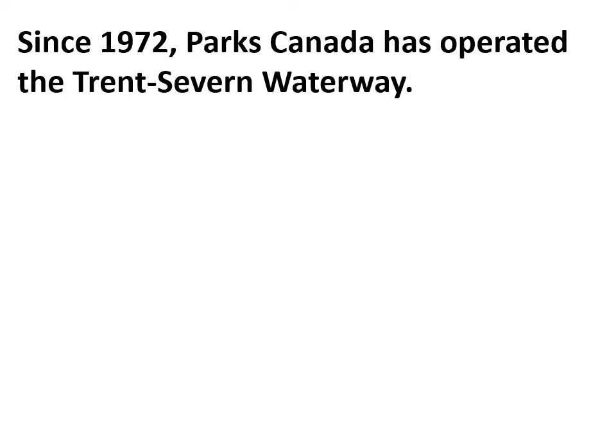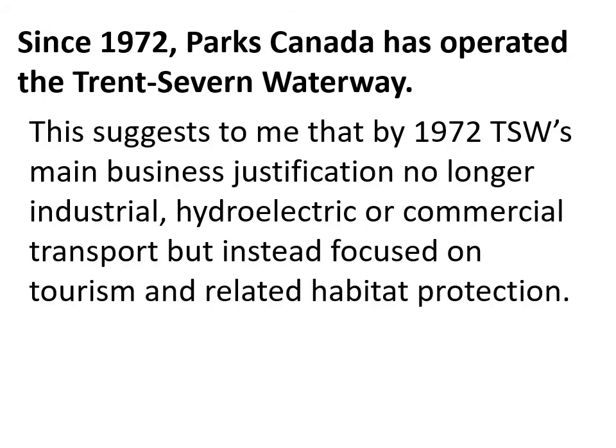Skipping ahead, since about 1972 Parks Canada has operated the Trent-Severn Waterway. This suggests that by 1972, the waterway's main business justifications — as a source of industrial power, hydroelectricity, or commercial transportation — were no longer particularly important.